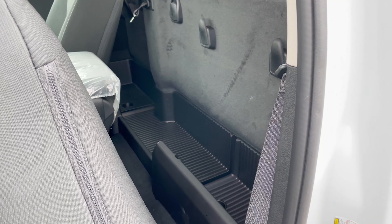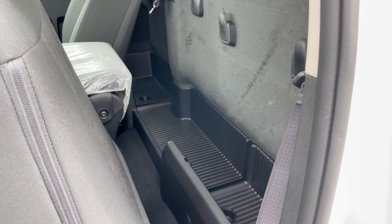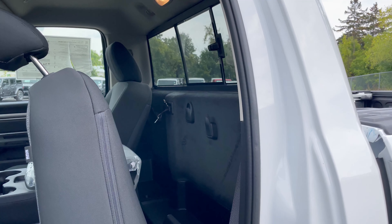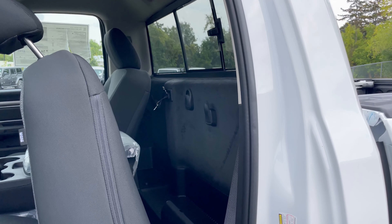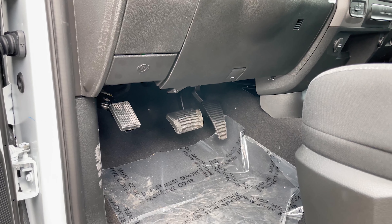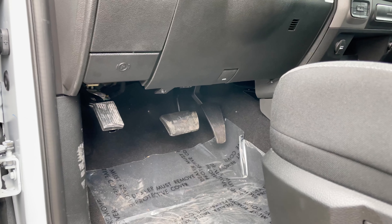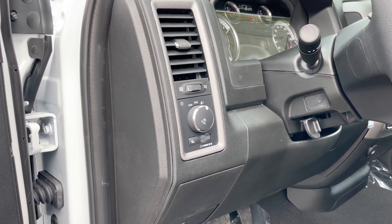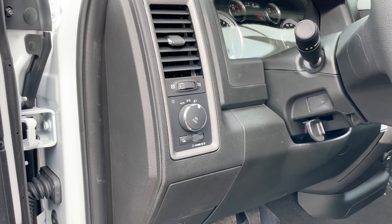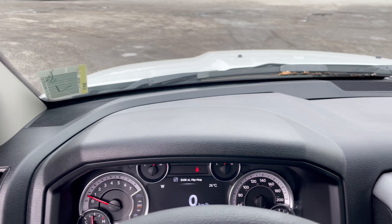Both front seats are manually adjustable — no power seats. Because this is a regular cab, there's a little room behind both front seats for small items, similar to the hooks you'd see in a mega cab. Underneath that you have some storage space. You can also see the manual rear sliding window. Down below you've got the foot pedals, parking brake, hood latch release, and front and rear lighting controls for the fog lights. The steering wheel is manually adjustable.